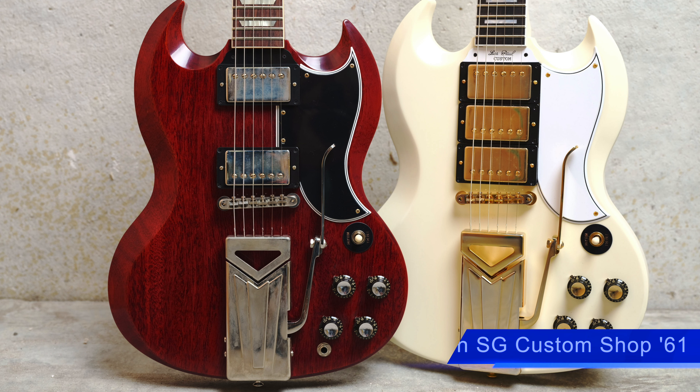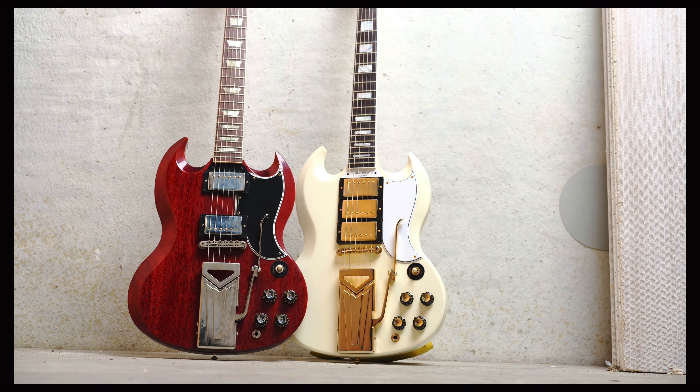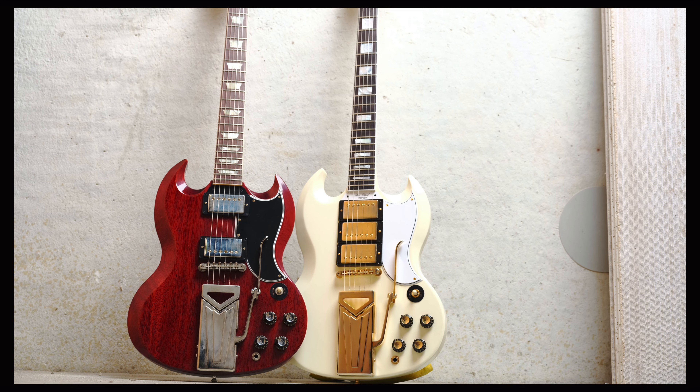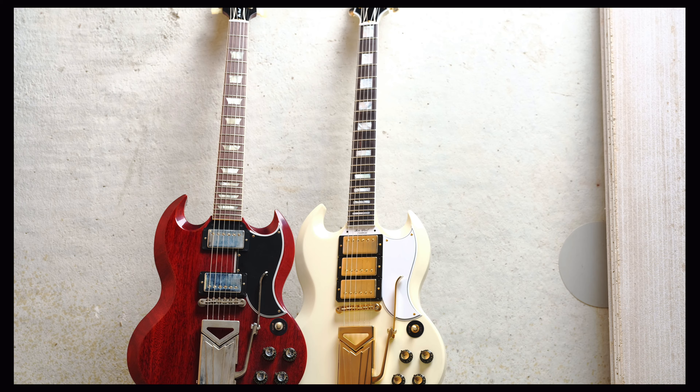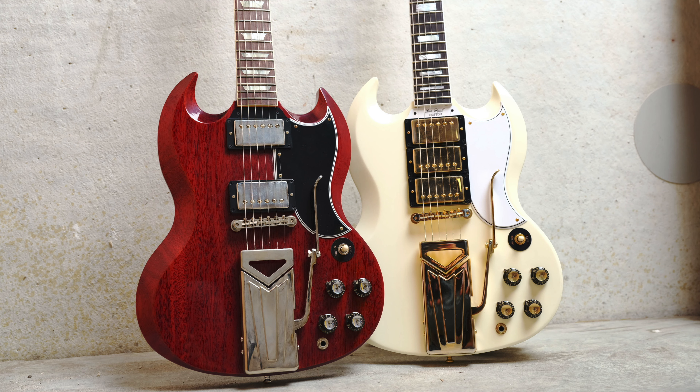Number 2 is the 60th Anniversary Gibson SG Custom Shop '61 guitar. Available in cherry red and white finishes: the cherry red features two humbuckers, a classic sideways vibrola, chrome hardware, and a black pickguard. The white has triple humbuckers, a sideways vibrola, gold hardware, and a white pickguard. This is one of the pinnacles in Gibson's guitar designs, which is why this is our number 2. Price and release date are currently unavailable.